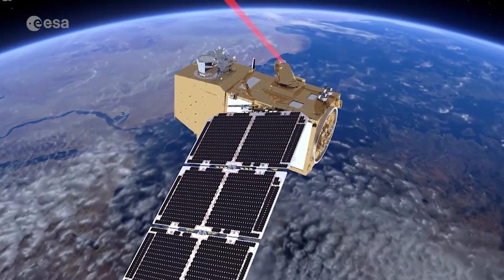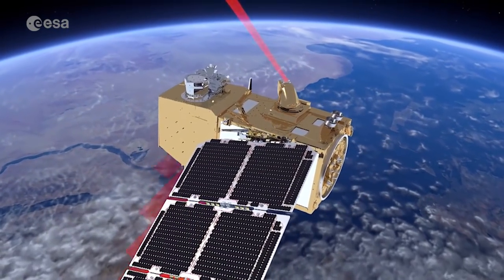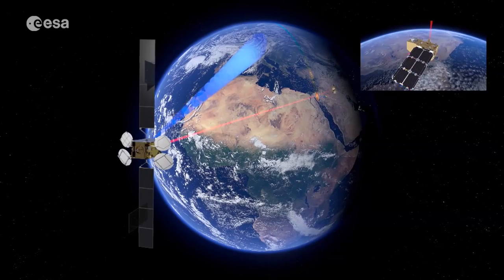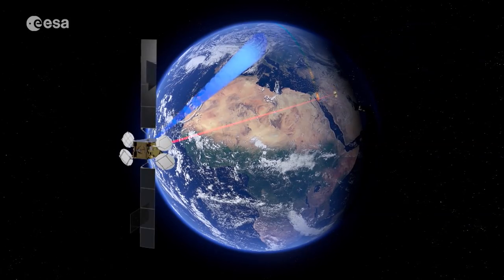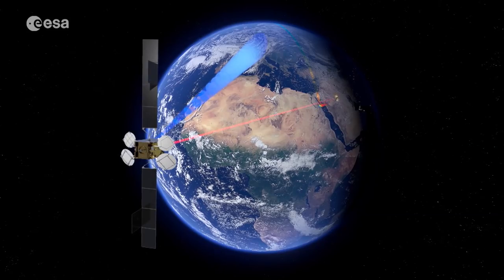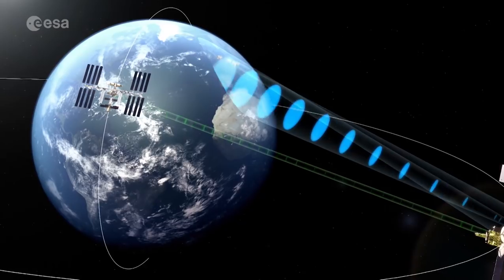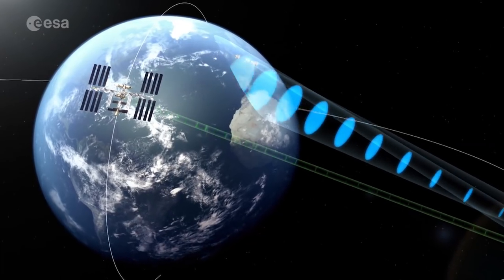The first satellites to use the EDRS technology will be the European Copernicus constellation, resulting in near real-time data transmission for the Sentinel-1 and 2 satellites. Another EDRS customer will be the ISS, or International Space Station.